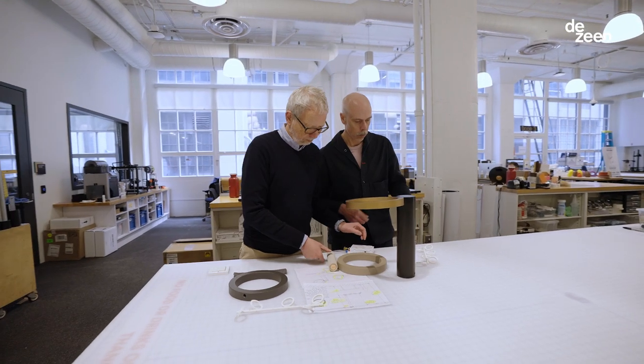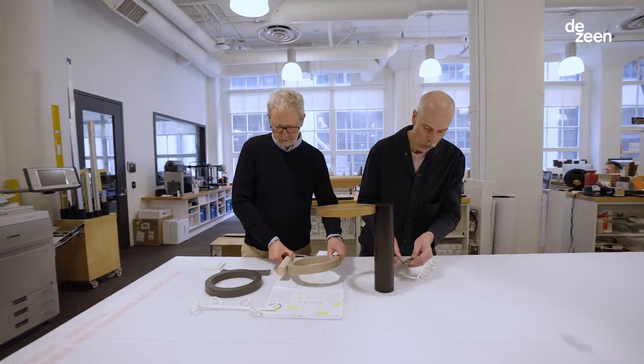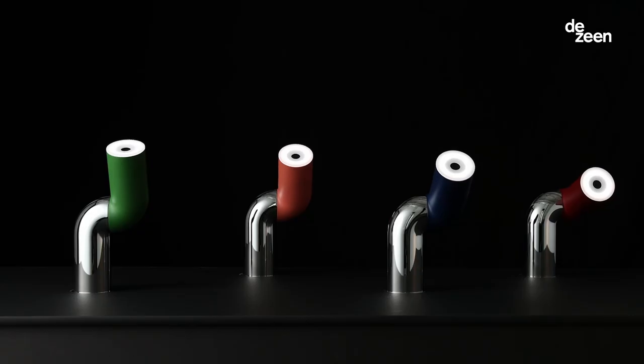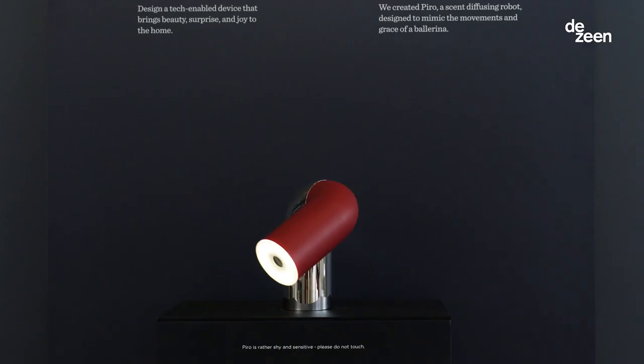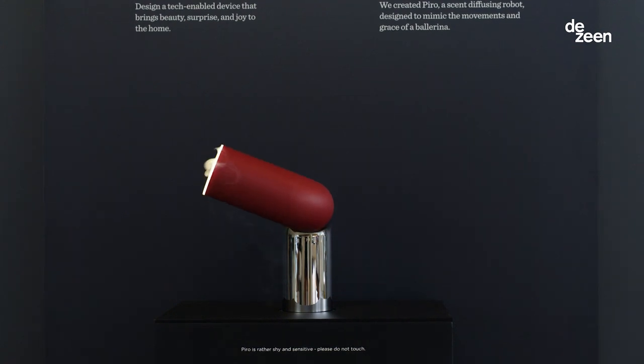It's so exciting to collaborate with Moy. They're in a totally different edge of the spectrum in terms of design. The first collaboration we did was Piro, the robotic scent diffuser, in Milan in 2022.